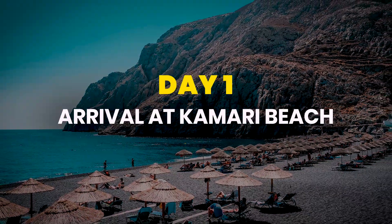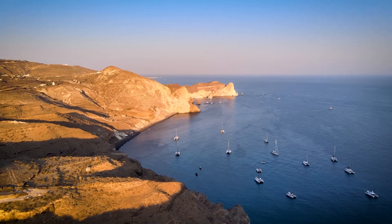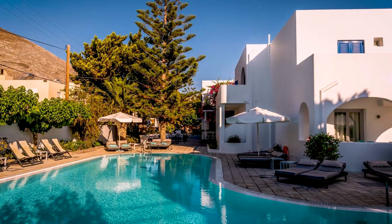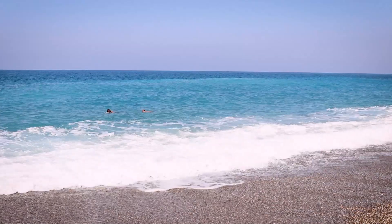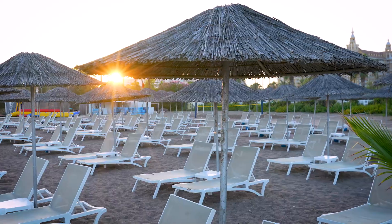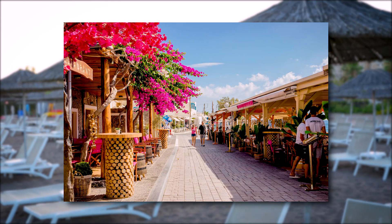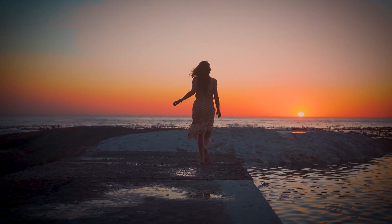Day 1: Arrival at Kamari Beach. Start your Santorini adventure by arriving at your accommodation in Kamari or Perissa. These beachside villages offer mid-range hotels or beachfront stays, typically costing between $100 and $200 per night. Once settled in, spend the day at Kamari Beach, known for its distinctive black sand. Renting a sunbed and umbrella will cost about $10 to $20 for the day. Enjoy a leisurely lunch at a beachside taverna for $15 to $25 per person, then continue relaxing or swimming in the clear waters.